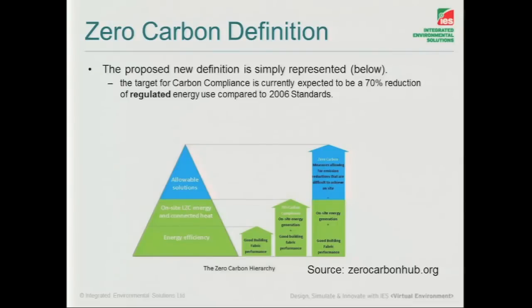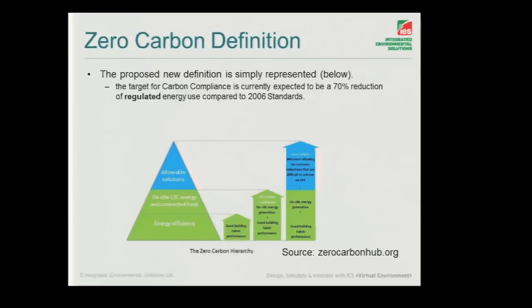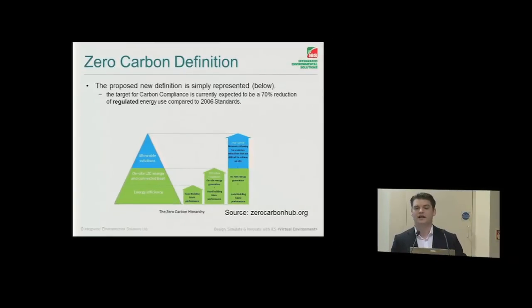We're looking at passive measures, really exhausting all our options on that in every building, and then moving up to 70% carbon compliance using on-site renewable generation. The definition here is that zero carbon would be exhausting passive measures, 70% carbon compliance with your on-site generation like PVs, and then making up the rest from allowable measures. Those allowable measures are slightly undefined, but generally it's meaning cleaner grid electricity, which will help bring down the overall carbon emissions associated with that building.